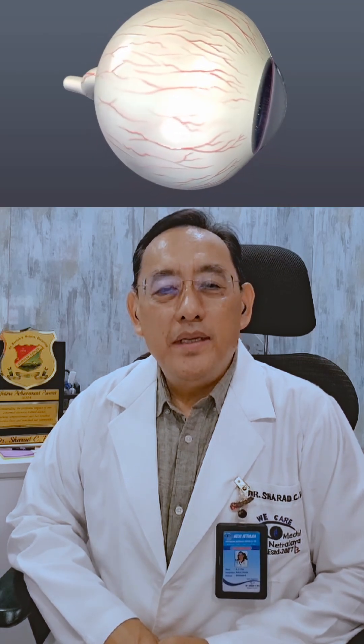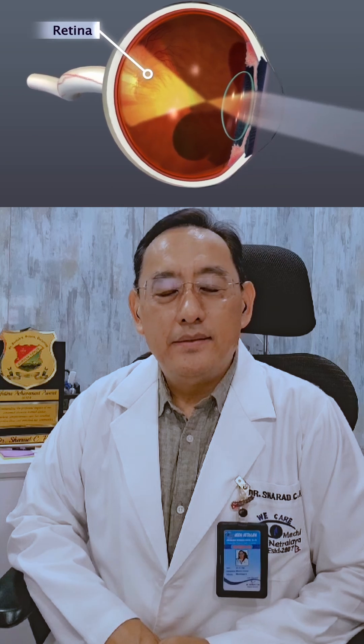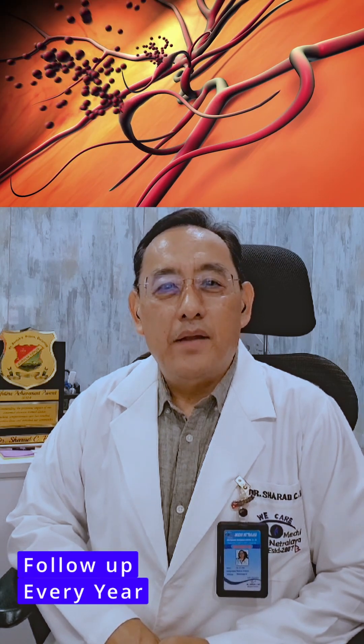Type 1 diabetes mellitus, or non-insulin dependent diabetes mellitus, must undergo a comprehensive dilated eye examination within 5 years of being diagnosed as diabetic. Subsequently, follow up every year after that.